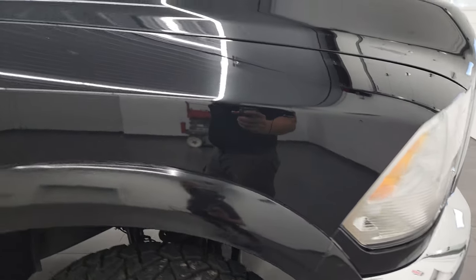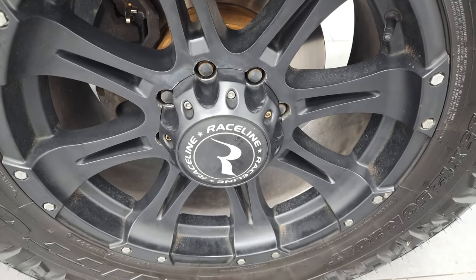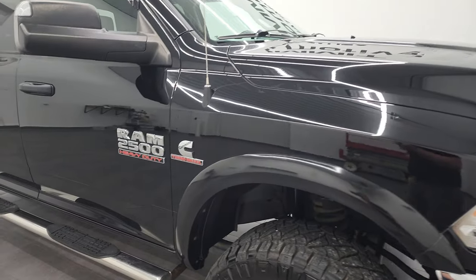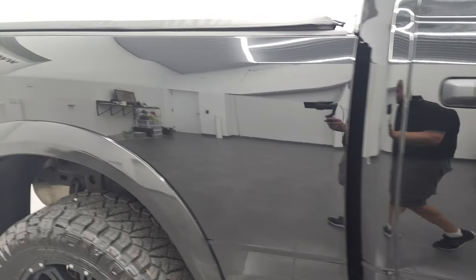Passenger side front fender is in pretty nice condition. The passenger side rim has no major scuffs or scrapes on there. As you go down this side of this 2015 Ram 2500, take note of how clean that body is, how reflective and mirror-like that paint is.